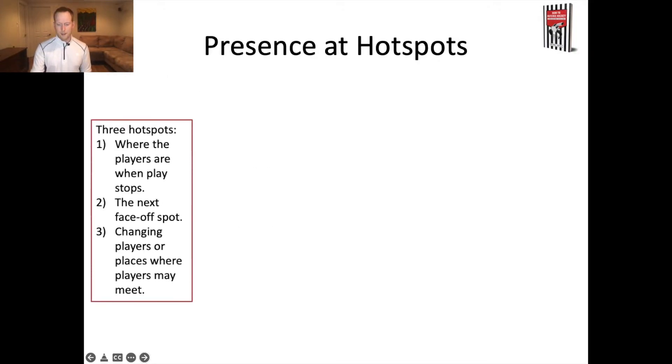Presence at hotspots touches back on a previous video, where presence is defined as everyone knows you're on the ice, but you're not the center of attention. What we're trying to do at hotspots during a stoppage of play is use that idea of presence — everyone knows you're there, but you're not the center of attention. By doing that, players are hopefully thinking, 'I should behave, the referee or linesperson is nearby.' And we do that by managing our hotspots.